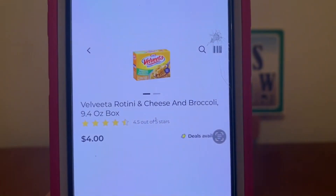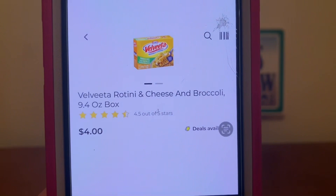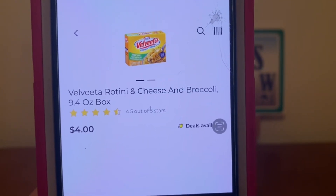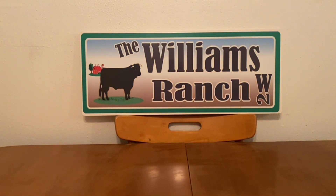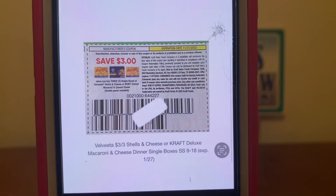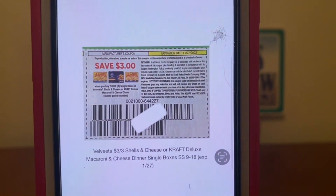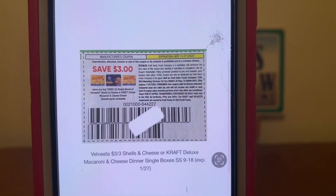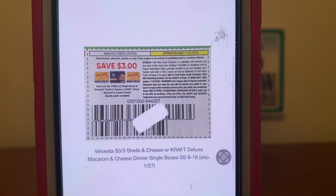We've got the Velveeta Rotini and Cheese and Broccoli — it works on any of the boxes that are $4.00, so pick up one Velveeta box of cheese (there are many different varieties) at $4.00. Once again, this coupon is glitching on them. Do product-coupon, product-coupon — if you do it that way, your box of Velveeta Shells and Cheese or Broccoli will only be $1.00 out of pocket per box.